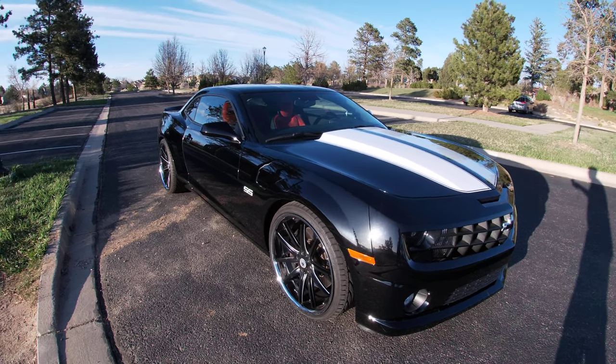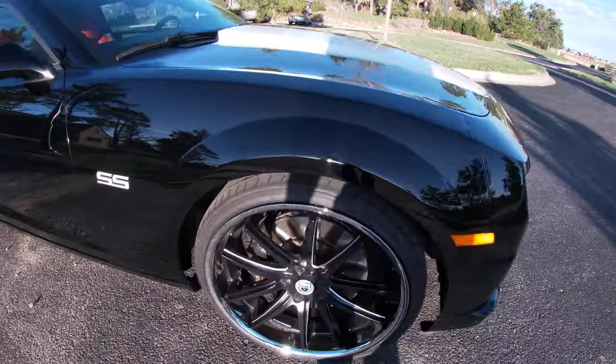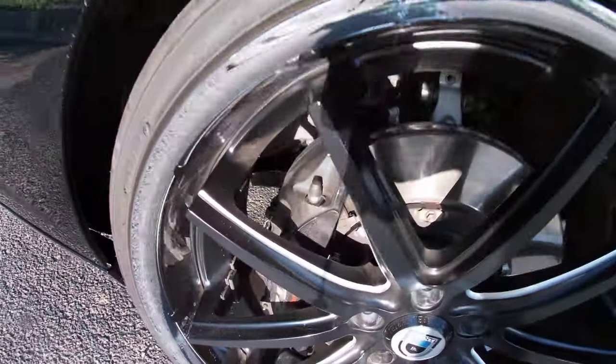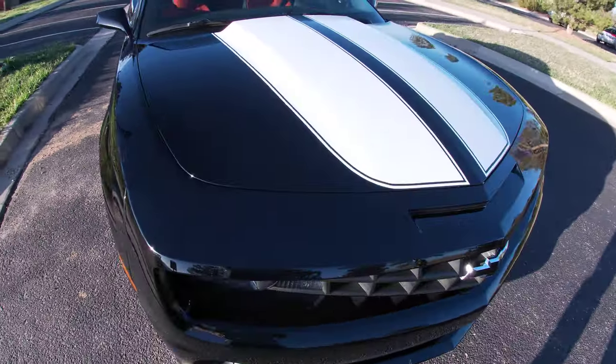Here we go — 2010 Camaro SS, better than a ZL1. Why? ZL1 brakes all the way around, way more horsepower. I'll get into that in a second. First I want to do a walk-around of the car.